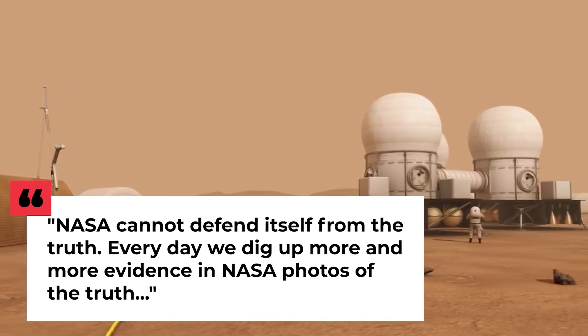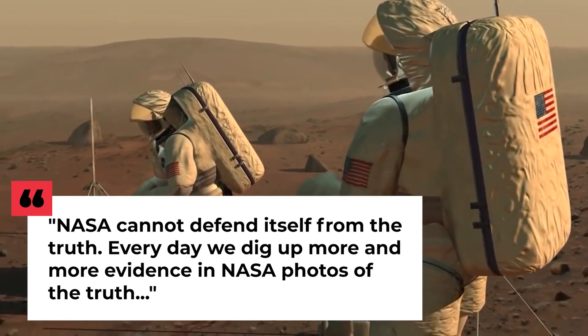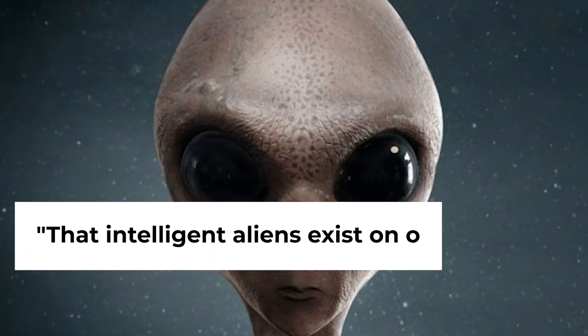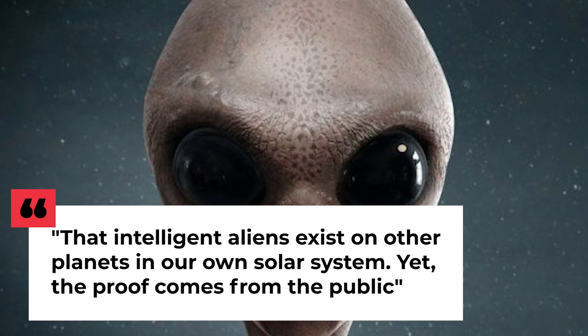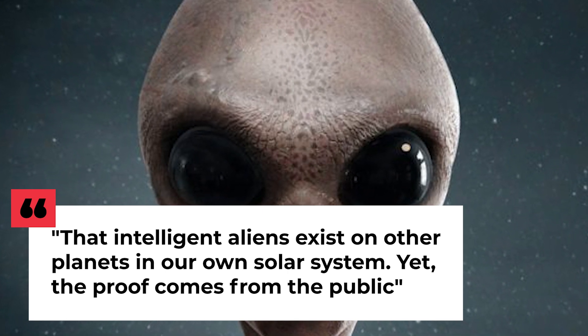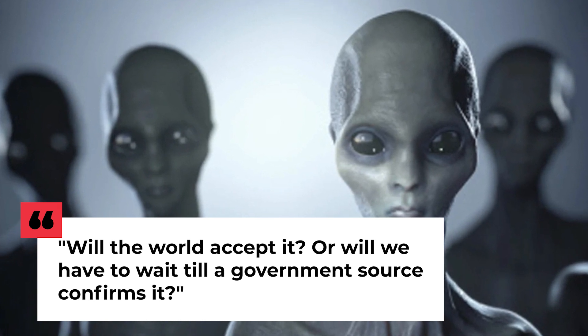'NASA cannot defend itself from the truth. Every day we dig up more and more evidence in NASA's photos of the truth — that intelligent aliens exist on other planets in our own solar system. Yet, the proof comes from the public. Will the world accept it, or will we have to wait till a government source confirms it?'